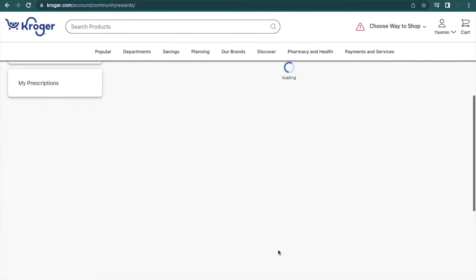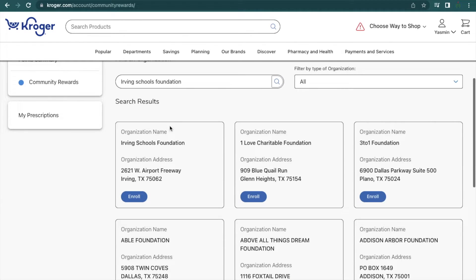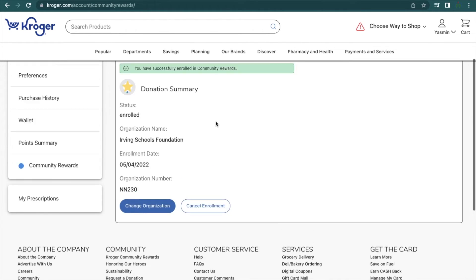In this case, type in Irving Schools Foundation and your search results will show the Irving Schools Foundation. You can double-check by looking at our address, and all you have to do is click Enroll. And you're good to go!